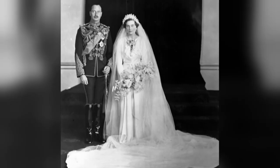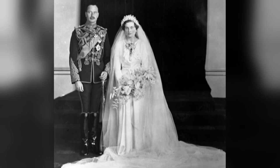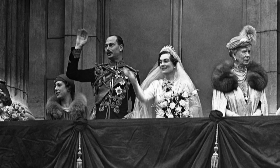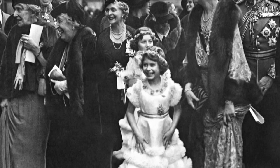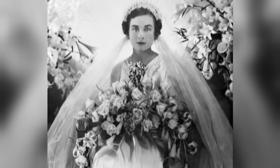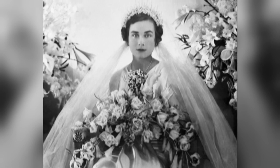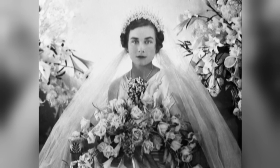In 1935, Princess Alice became a true blushing bride in a pink satin gown. Lady Alice married Prince Henry, the youngest son of King George V, in a private ceremony with a young Queen Elizabeth and her sister Margaret as bridesmaids. Princess Alice had asked designer Norman Hartnell to create the pearl-coloured dress with a cluster of orange blossoms at the neckline. The dress kick-started Hartnell's career as one of London's finest couturiers.